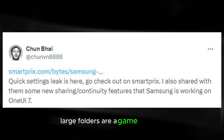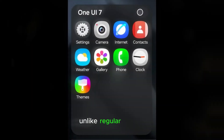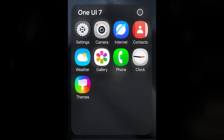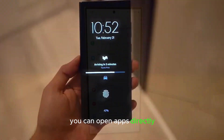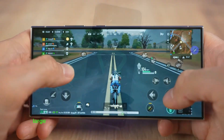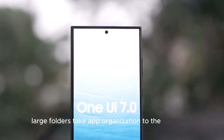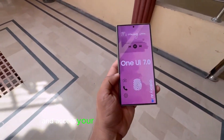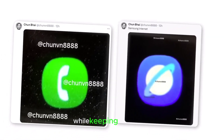Large folders are a game-changer. Unlike regular folders, they let you access your most used apps with just one tap. You can open apps directly, making it faster and simpler to get to the apps you use the most. One UI's large folders take app organization to the next level, offering a convenient way to manage and access your apps, making it easier to find frequently used apps while keeping things tidy.